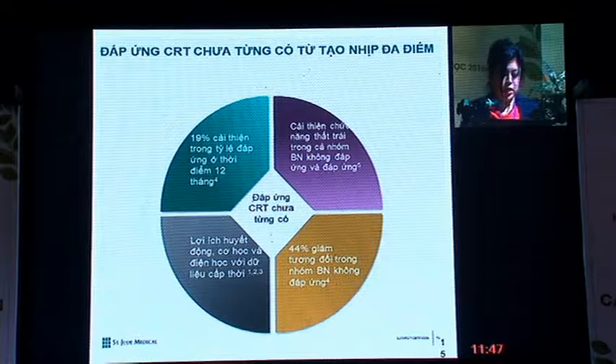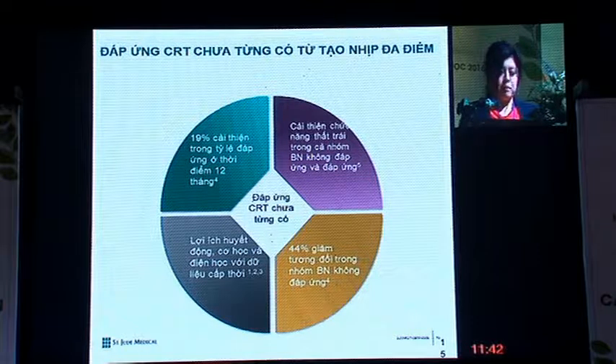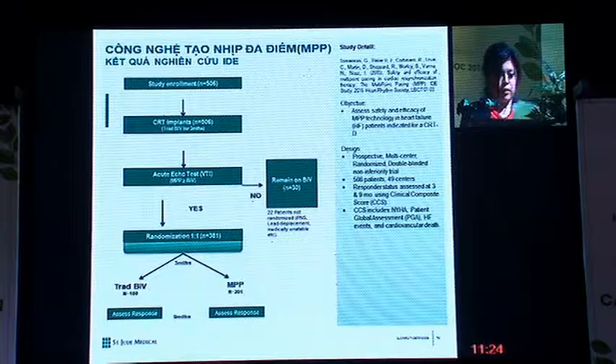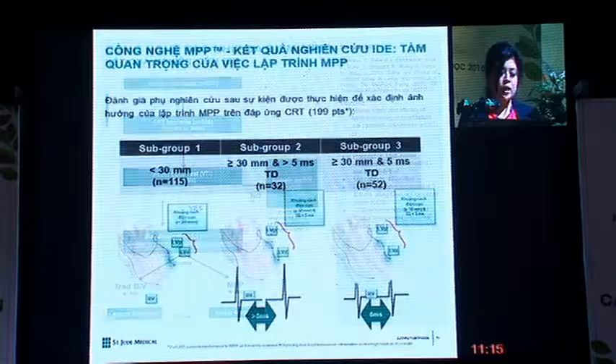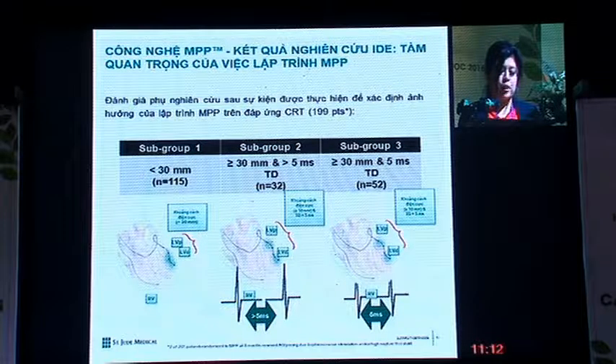In the past few years, clinical data on multi-point pacing has shown a 19% improvement in responder rates at 12 months, improvement in LV function, and a reduction of up to 44% in non-responders, with better hemodynamic, mechanical, and electrical benefits. In the latest randomized IDE study for FDA approval, we further studied how to better optimize multi-point CRT. Patients were divided into three subgroups based on various electrode spacing and variable time delay spacing between electrodes.